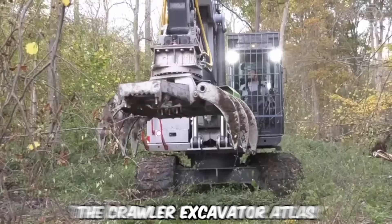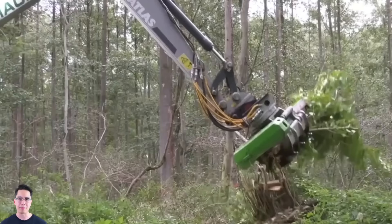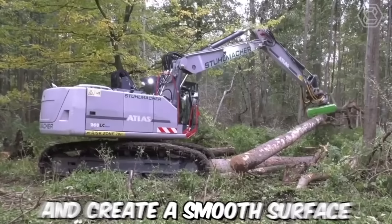The Crawler Excavator Atlas is a versatile machine widely used in forest production. It is a powerful, heavy-duty excavator designed to handle tough terrain, making it ideal for use in the forest. The machine can be used to clear a path through the forest, removing trees, rocks, and other obstacles as necessary. It can also be used to level the ground and create a smooth surface for vehicles to travel on.